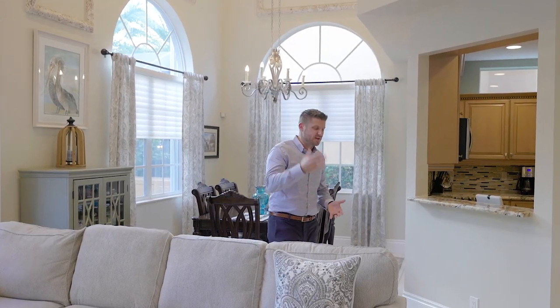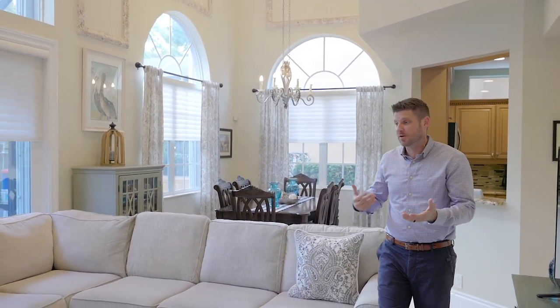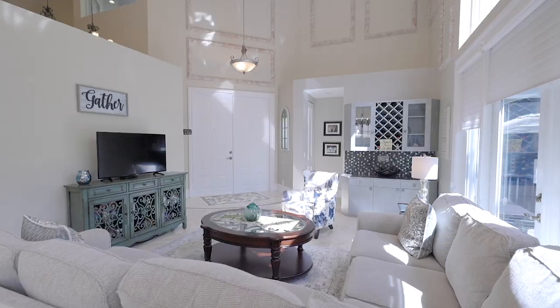I mentioned earlier that the first time I stepped foot into a courtyard home, it was a model home. And you would assume that if you walked in here and didn't know any better, that this was also a model home. Just look around — it looks like it was professionally designed by an interior decorator, with all the touches that you would want when you call your home your home.